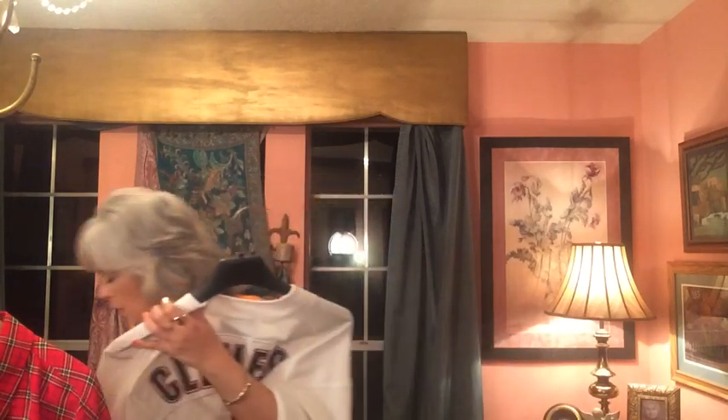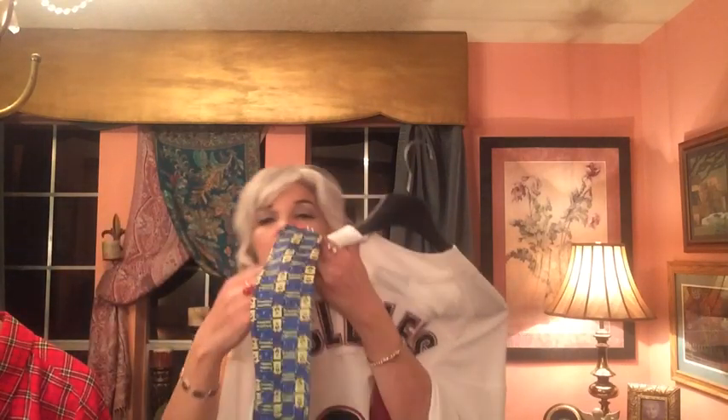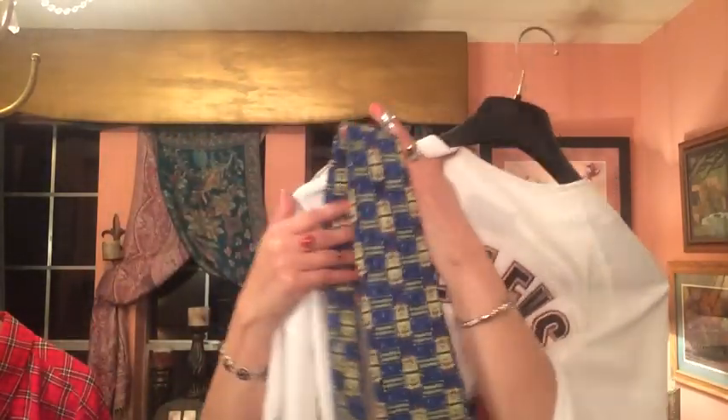Let me show you the SpongeBob tie again — here it is. That appears to be the end of the haul. I really want to thank you for coming in and taking a look at what I found this week. Please come back and join me again — I'll have another haul probably Thursday, Friday, Saturday, or Sunday. Congratulations again, Miss Carla — your daughter is absolutely lovely, give her a hug for me. Bye!